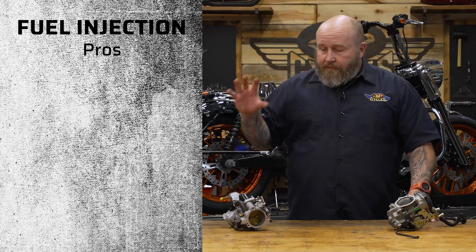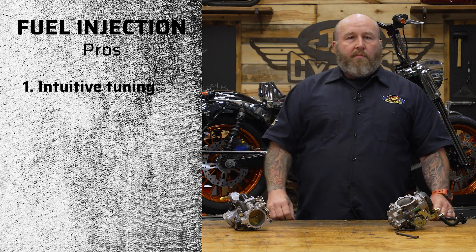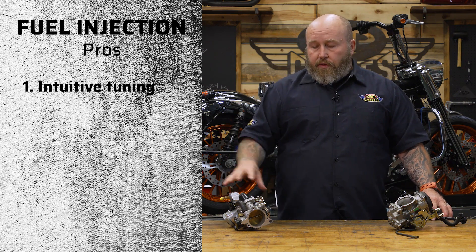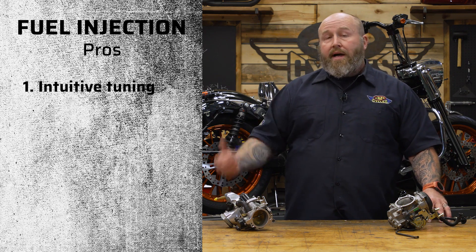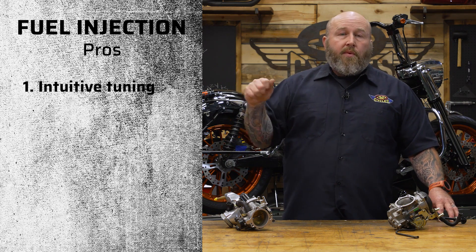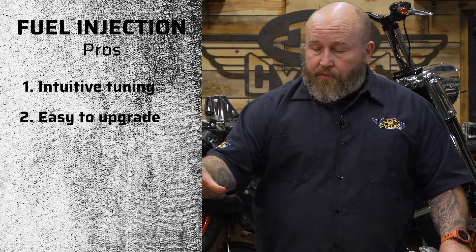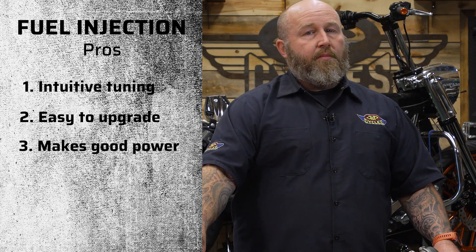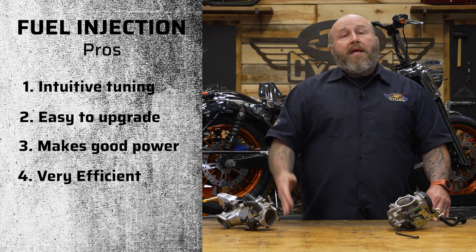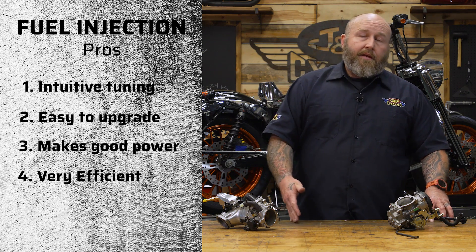Fuel injection is very, very tunable. You can get aftermarket fuel injection controllers like Power Visions, Power Commanders, FP3s, and ThunderMax units. You can run these things closed-loop with wideband sensors that give you a very specific tune across all areas of your RPM range and throttle position. Beyond that, you can get bigger throttle bodies and bigger manifolds — more money, but they work very well. If you want to make a bunch of power, this is the way to go, and they're more efficient too, so you'll get better mileage alongside the better power.